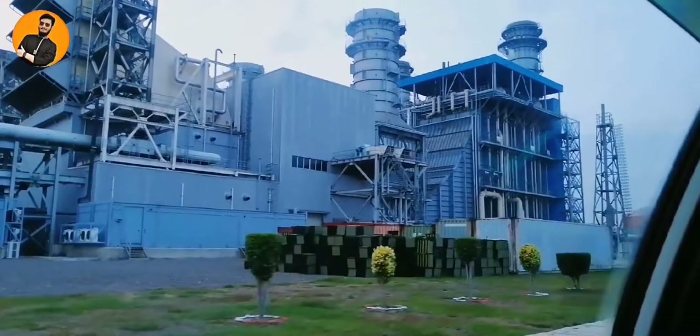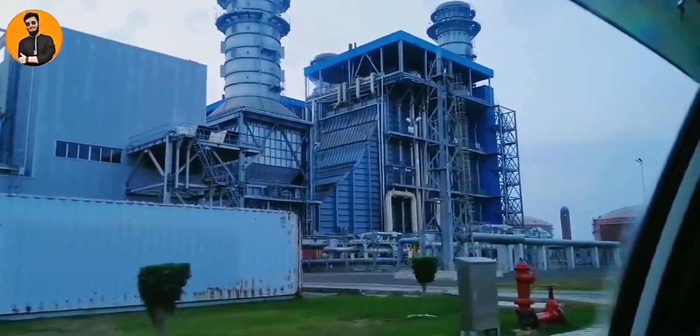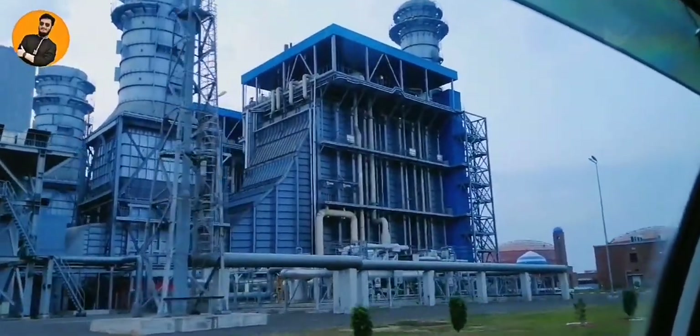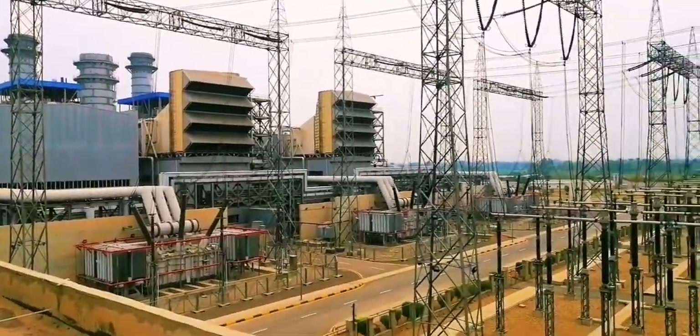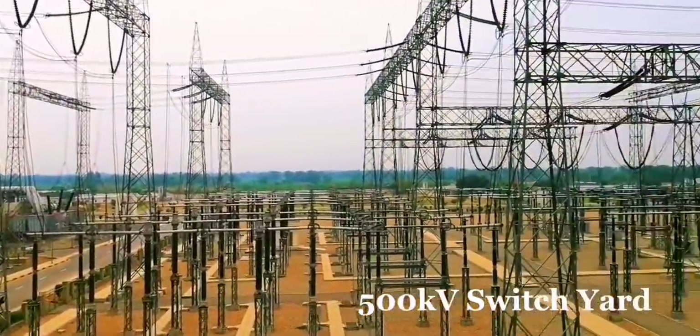As you can see, there is the filter house of the gas turbine, then the gas turbine compartment. The first stack is the exhaust of the gas turbine — the temperature is around 600 degrees — and the second is the HRSG stack. After electricity is generated, it is stepped up by transformers to 500 kV.